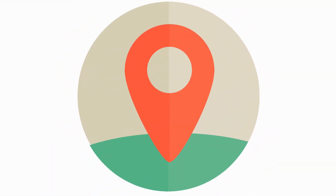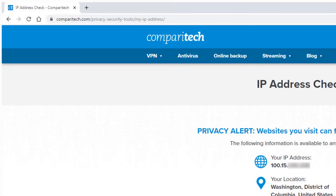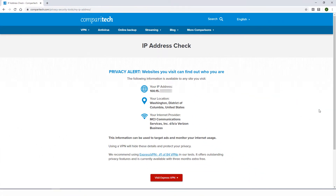There are several ways to find out your IP address and location. Comparatech has a great tool for this — just go to the webpage linked below. Here is the IP address for my computer, and here is my location.